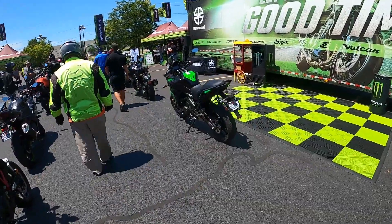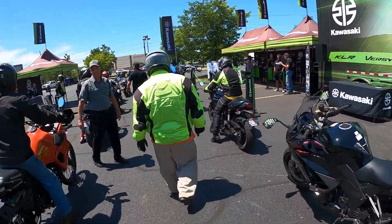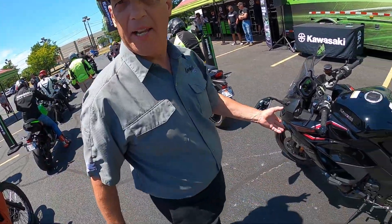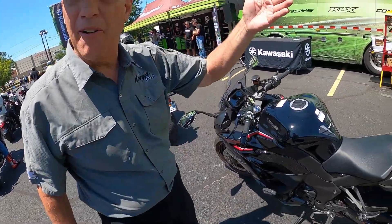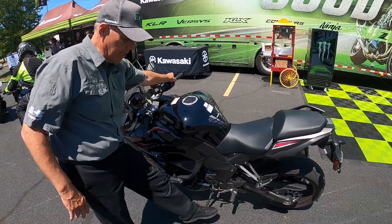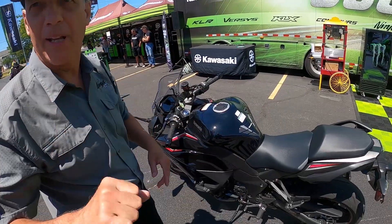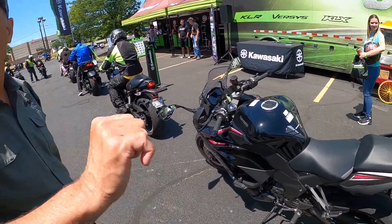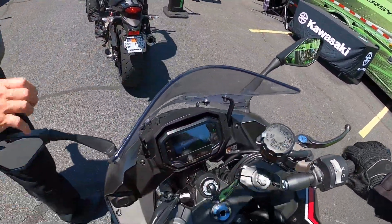Today I'm riding the Ninja 1000 SX — it was actually one of the highest in demand motorcycles. It's got a quick shifter. All you need to do is hold the throttle solid. If you decide to downshift, flip the throttle off for a second and downshift. So it does up and down — just no throttle for ups, back off for downshifting. Just hold it the other way. Thanks for the info — let's fire it up.